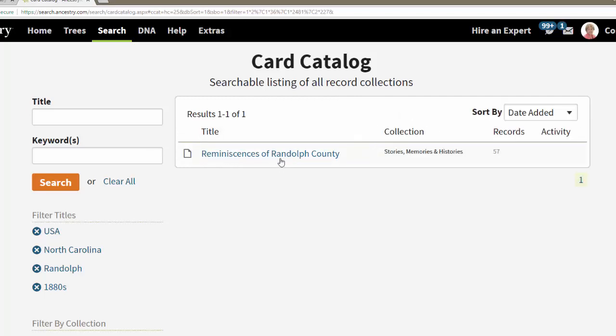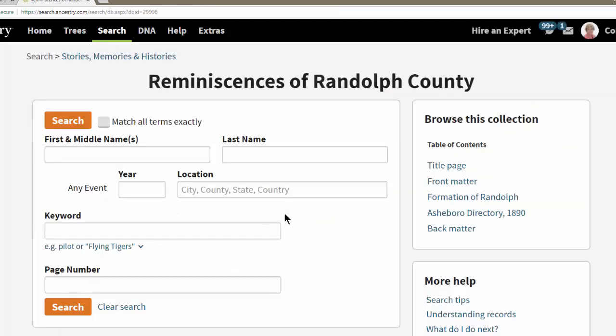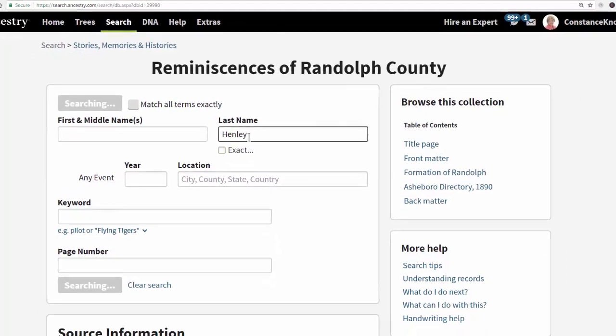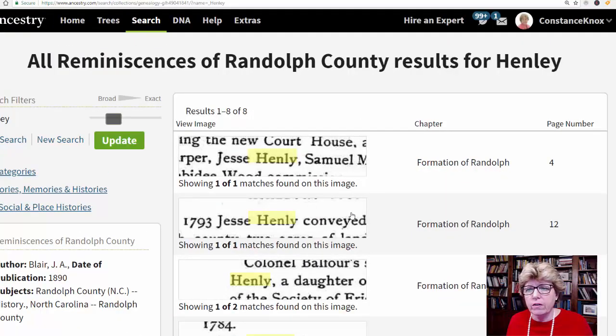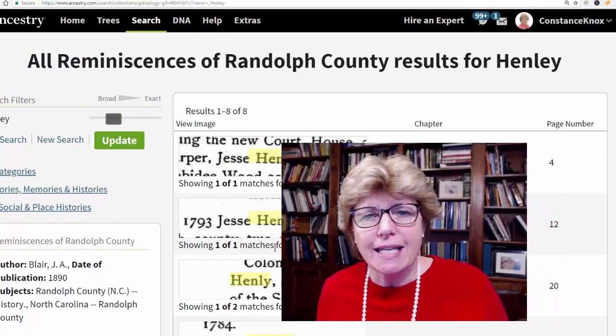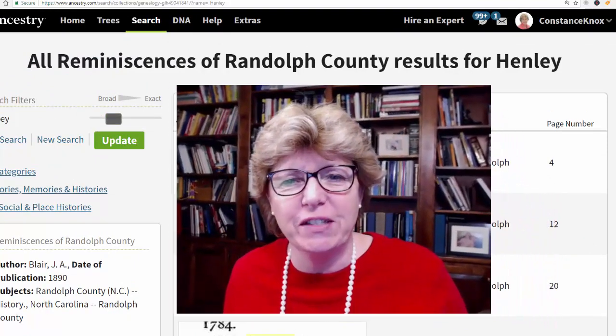So I'm looking for Henleys — 'Reminiscences of Randolph County' is a manuscript. If I type Henley in here and hit search, sure enough, there are Henleys listed in this manuscript. And quite frankly, these are some of the founding fathers in Randolph County. So I just wanted to give you that quick little tiny tip from Genealogy TV.